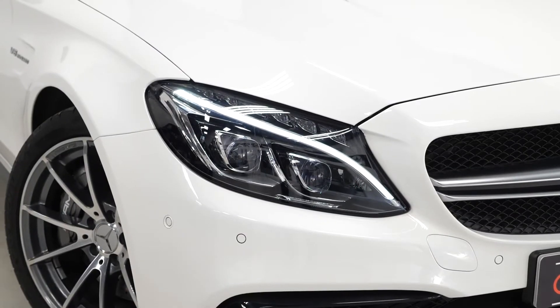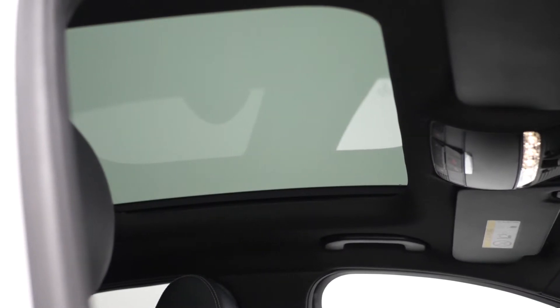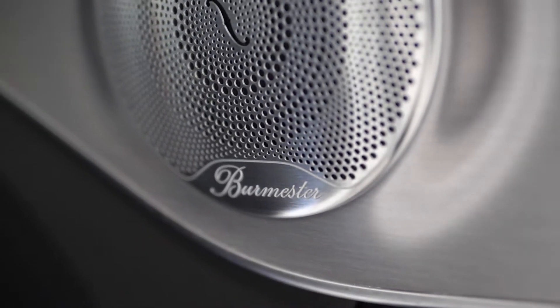You've then got the multi-beam LED headlights at the front as part of the premium package inclusions. This also gets you the panoramic glass sunroof, the keyless GO package, the Burmester surround sound system and the exclusive extended leather package.